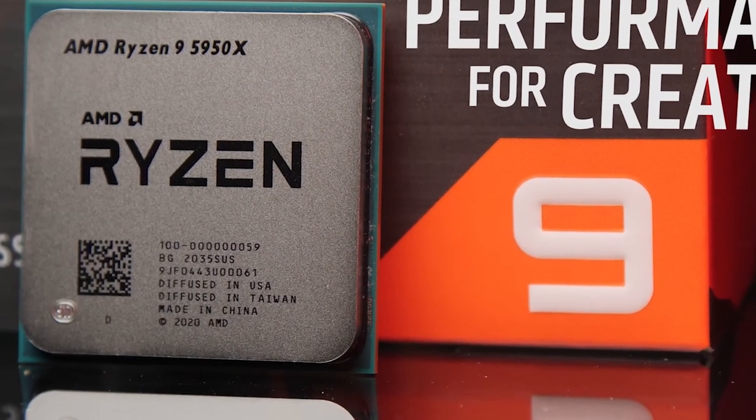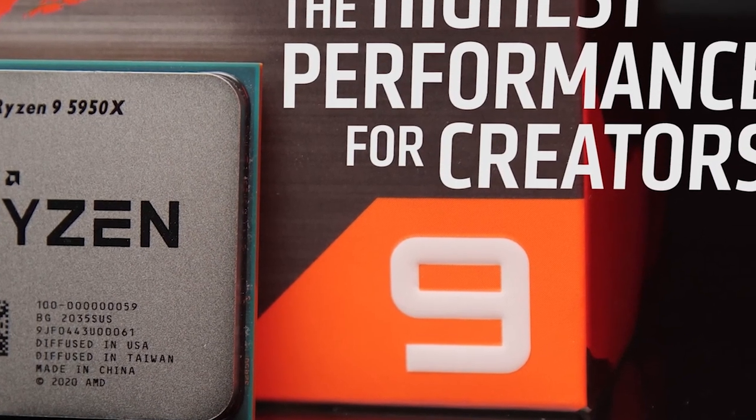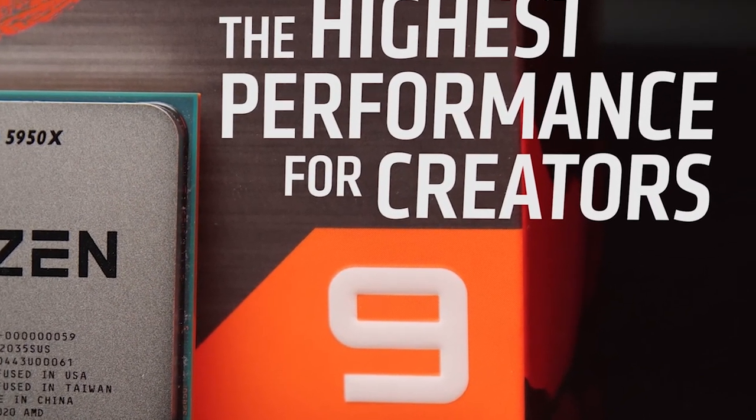We know gamers out there are content creators as well, wanting to show off their clips and share them on social media. PCIe 4.0 bandwidth helps when it comes to content creation, providing better and faster performance when scrubbing through large video files. So who is this technology for? Gamers and content creators who want the best of the best. With AMD Ryzen processors and a Seagate FireCuda 530 SSD, that is exactly what you'll get.